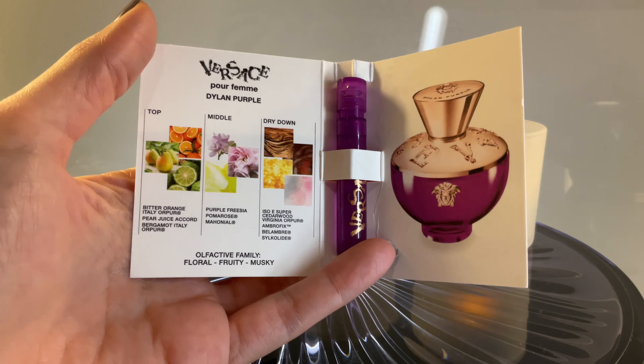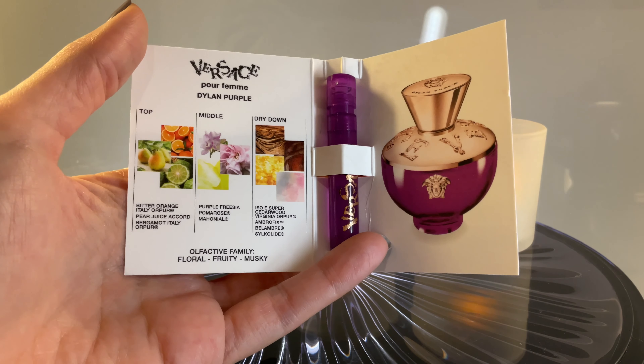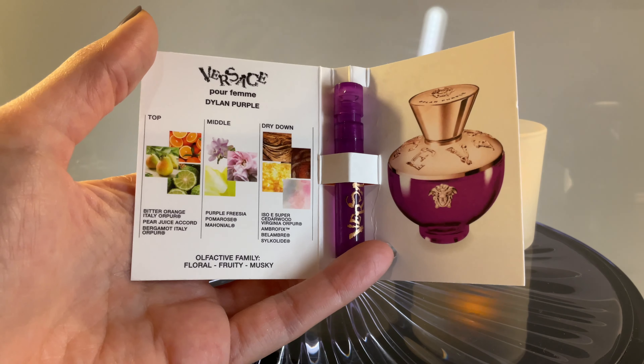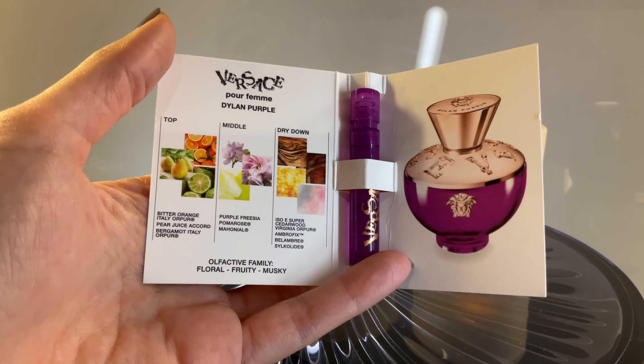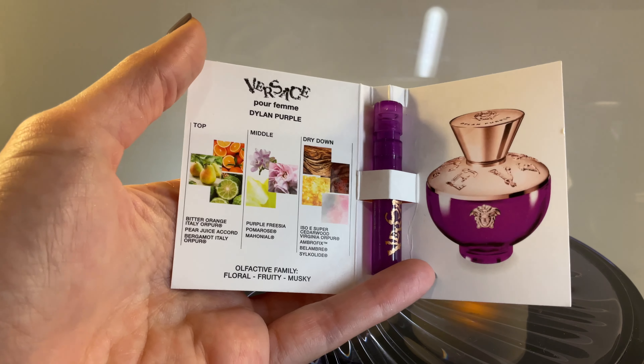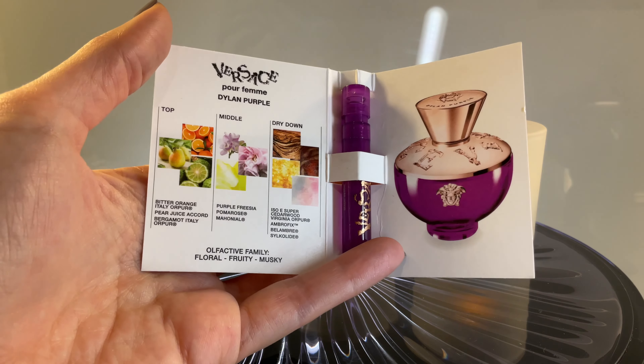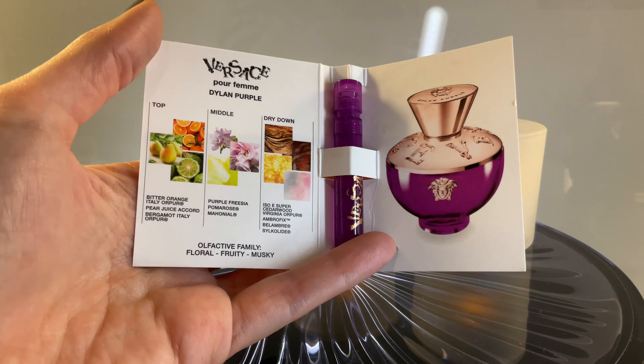On the top we have Bitter Orange, and you can actually smell a bit of it — it's really just a touch, but it gives that interesting twist to the opening. And then you have this Pear Juice Accord, which is mind-blowing and it's the most noticeable accord on the top. In the opening of the perfume, you're essentially going to smell this Pear Juice Accord, with just a touch of Bitter Orange to make it interesting, for a twist.